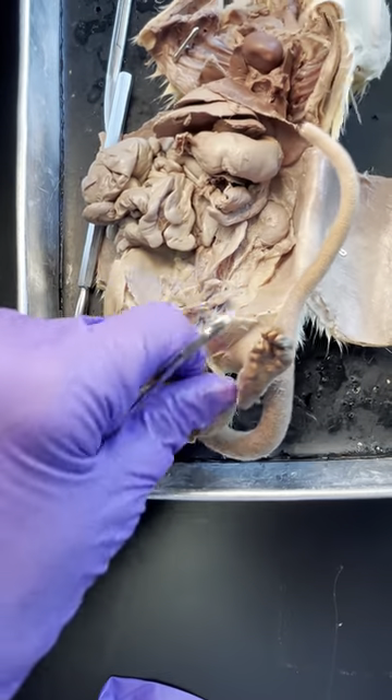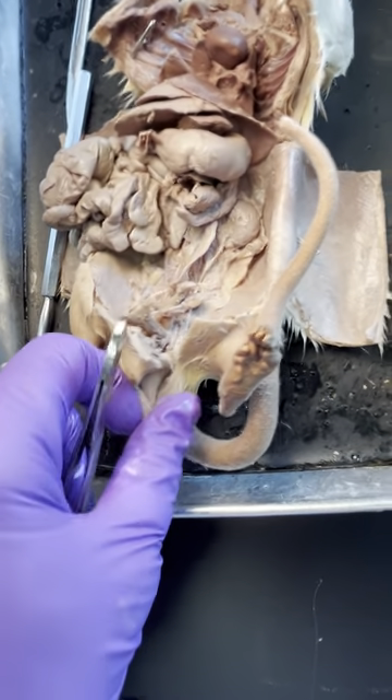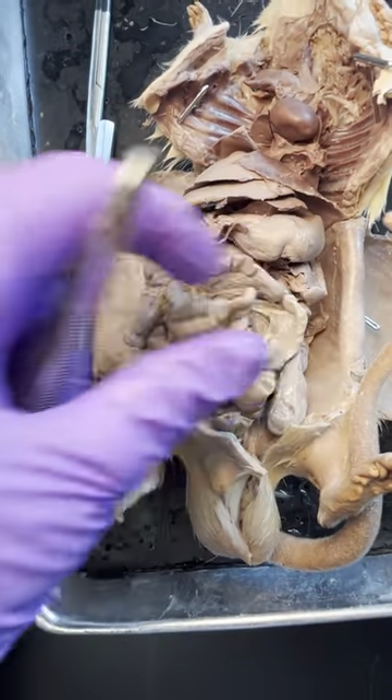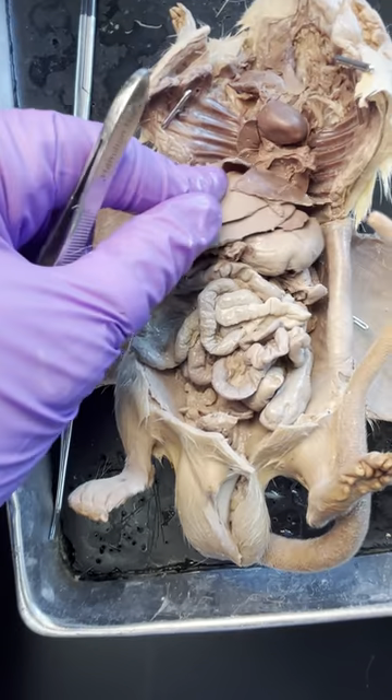I'm going to put the testicle back into the scrotal sac so you can see what it looked like before. And that's how we'll leave him.